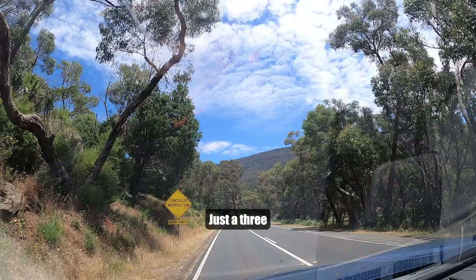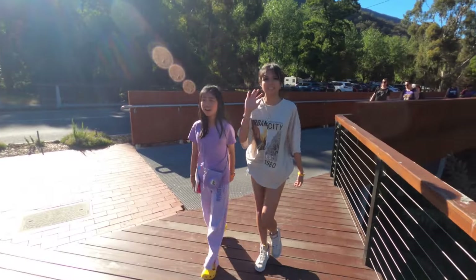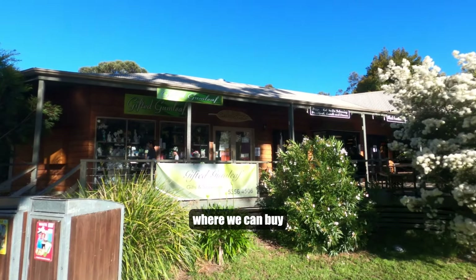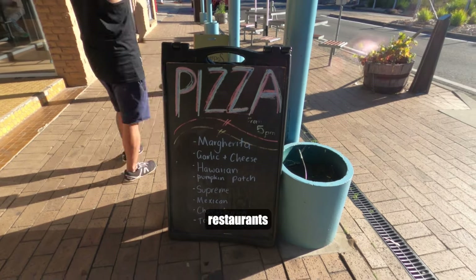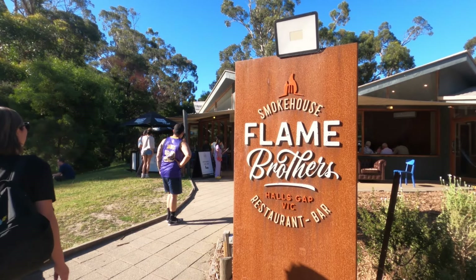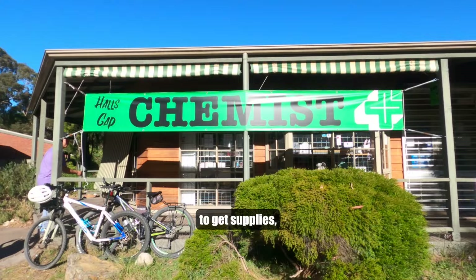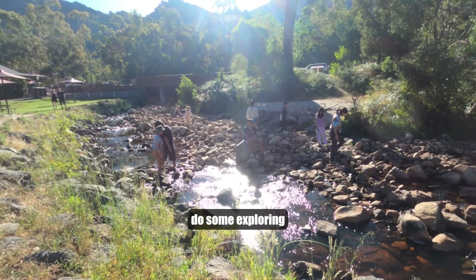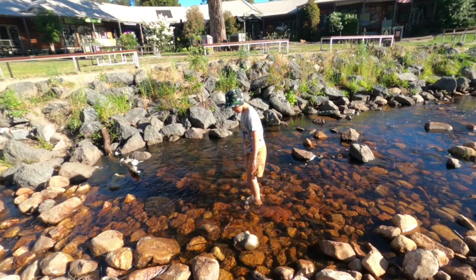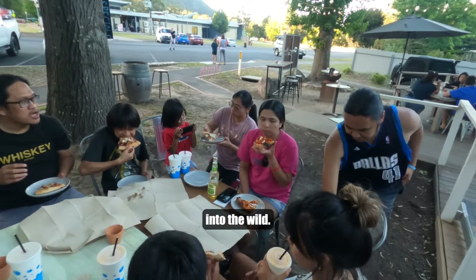First stop, Hall's Gap Town Centre — a quaint and bustling town peppered with little shops where we can buy neat stuff, plenty of restaurants and cafes to grab a yummy bite. It's the perfect spot to get supplies, do some exploring, or just chill before we head into the wild.